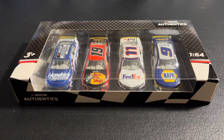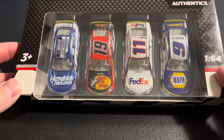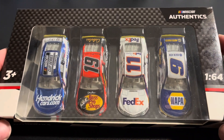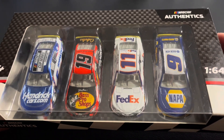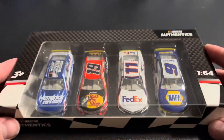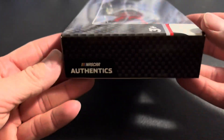What is up guys? Welcome back to another video. Today we got a special review. We're going to take a look at the Championship 4-Pack Walmart Exclusive for the 2021 Championship 4, NASCAR Authentics 4-Pack. So we're going to take a look at Champion Kyle Larson, Martin Truex Jr., Denny Hamlin, and Chase Elliott — 2021's Championship 4.